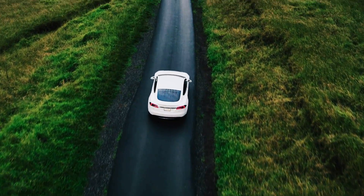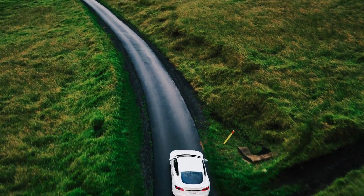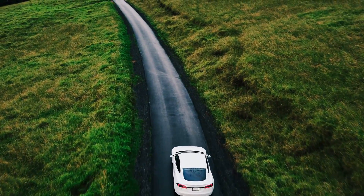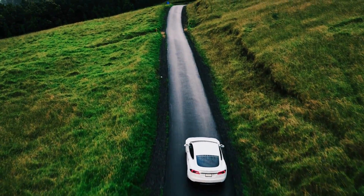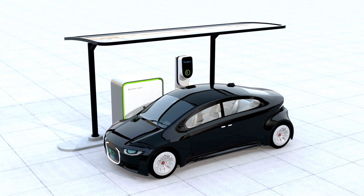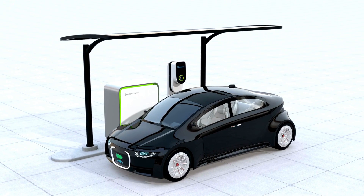The substantial increase in driving efficiency offered by electric vehicles leads to decreased carbon emissions and pollution, while also reducing overall energy consumption. In a world where tough choices abound, this advantage stands out as a clear and uncomplicated win.